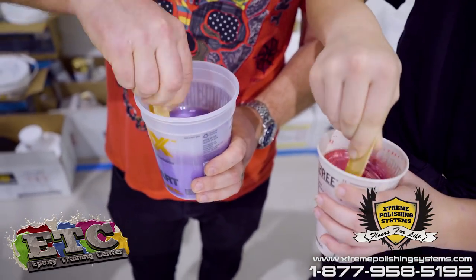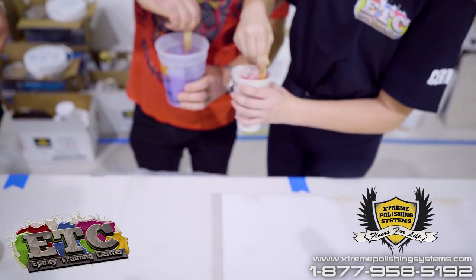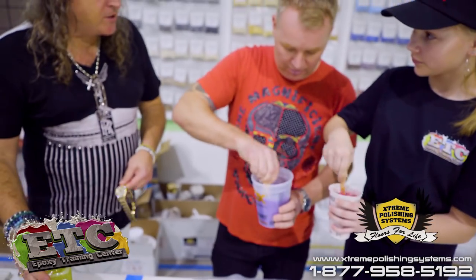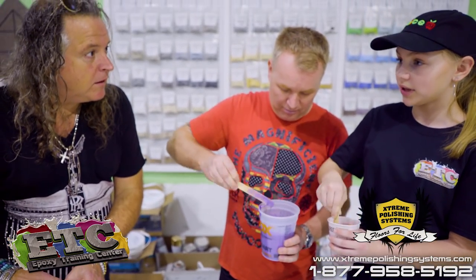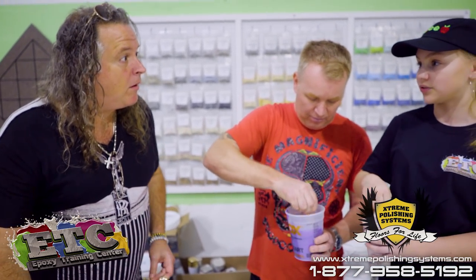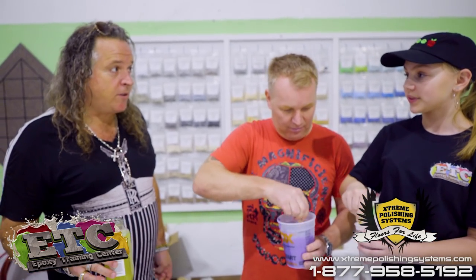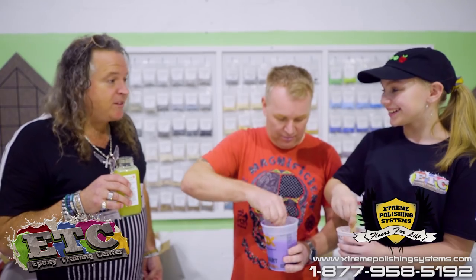So what grade are you in, Epoxy Girl? Well, I'm in year eight. Eighth year — okay, eighth grade. Is that like junior high, or are you going to high school next year? We don't really have that in the UK. It's two schools — primary school and secondary school. Secondary school starts at year seven.